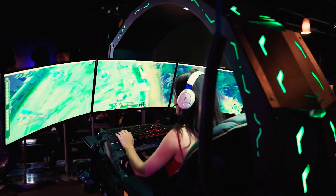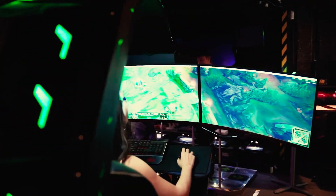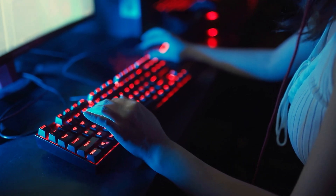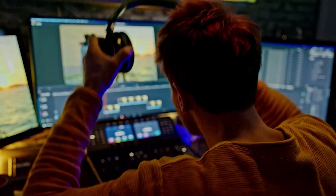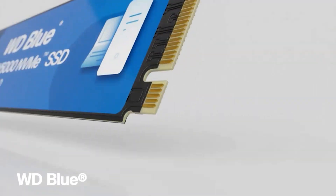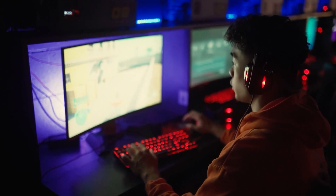From blazing-fast speeds to massive capacities, there's an SSD for every need. Whether you're a hardcore gamer, a content creator, or just someone looking to boost your system's performance, remember: upgrading your storage isn't just about speed — it's about ensuring your system keeps up with your demands, so you can focus on what matters most and get things done.